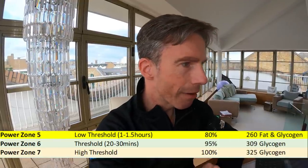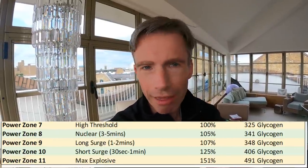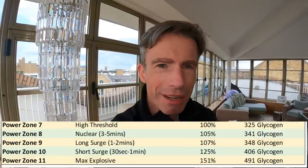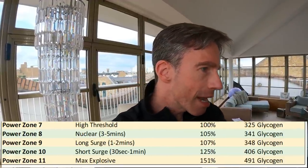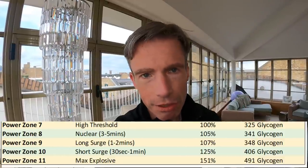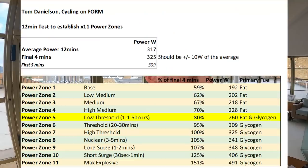There are three threshold power zones: zone 5 the gold standard, zone 6 and zone 7. Zone 6 mid-threshold looks about right for what I'd sustain on a 20-minute Zwift climb or outdoor test. Then comes nuclear zone 8 — very much VO2 max in nature — a 3 to 5-minute maximum effort burning all the matches. Zone 9 is the long surge at 1 to 2 minutes, zone 10 the short surge at 30 to 60 seconds, and zone 11 is max explosive — very muscular in nature. Zones 6 through 11 predominantly use glycogen, with ATP also present in zones 9, 10 and 11.